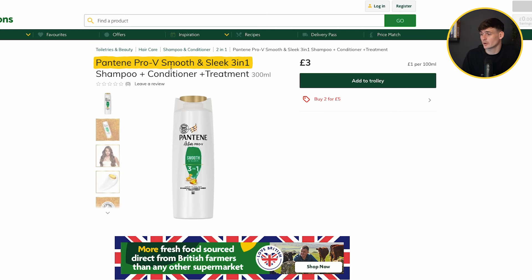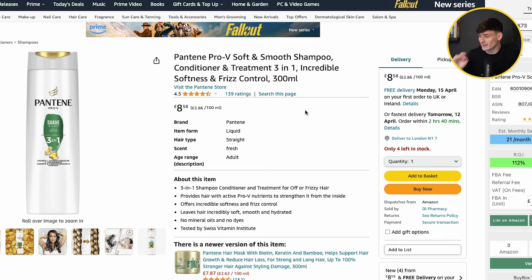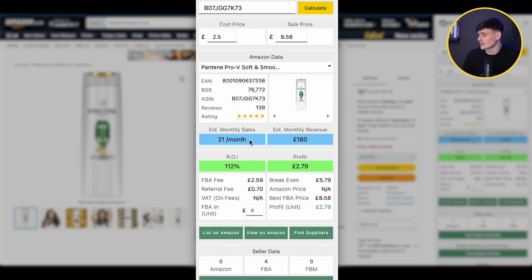This product is the Pantene Pro-V Smooth and Sleek 3-in-1 shampoo and conditioner. There's a two-for-£5 deal on, so our unit cost is £2.50 each. On Amazon the same product sells for £8.58. It's a slightly slower seller than we usually like at only 21 sales a month, but with only four FBA sellers on the listing and a 112% return on investment — £2.79 profit per unit — the low competition makes it worthwhile.